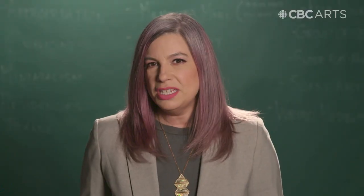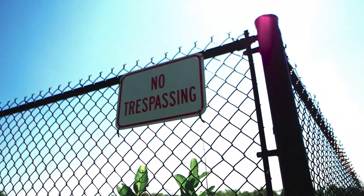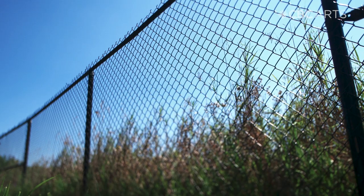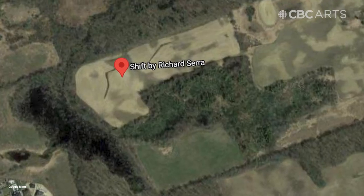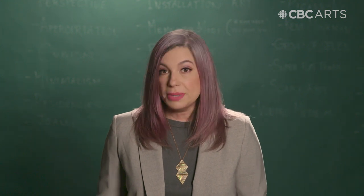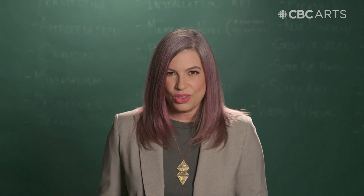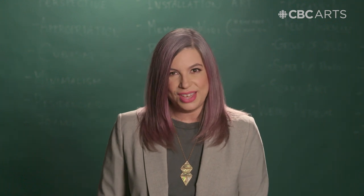That doesn't mean it's open to the public though. Over the years a very sturdy and high fence was erected around the field. Nowadays you need to study Google Maps pretty closely or get a trusted friend to write you directions. And to be clear, you will be trespassing if you go and visit. Even though I'm a certified fake professor, I still can't guarantee your freedom from prosecution if you make the choice to brave the bees and go see Shift.